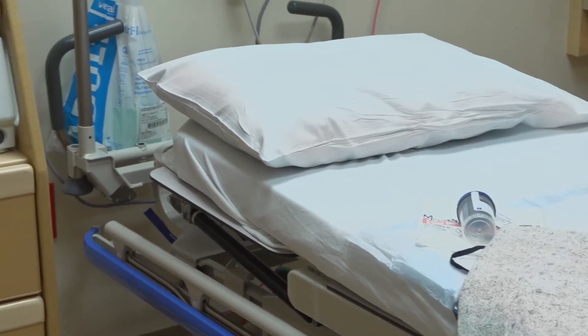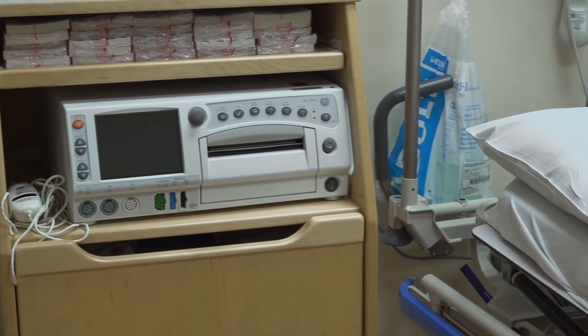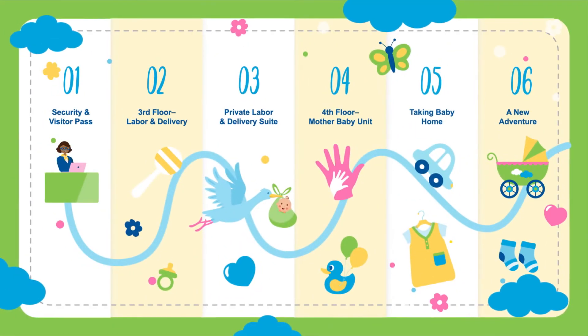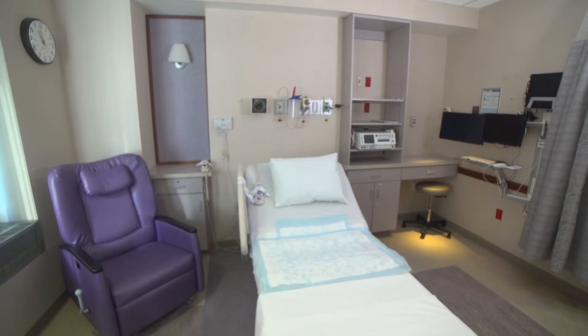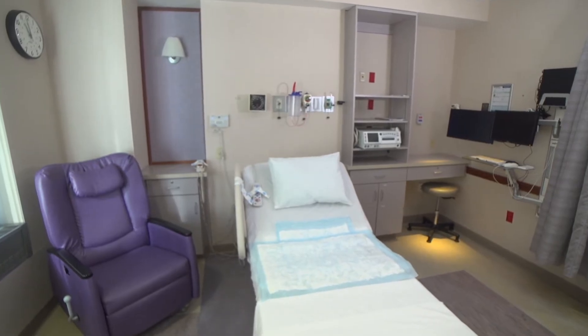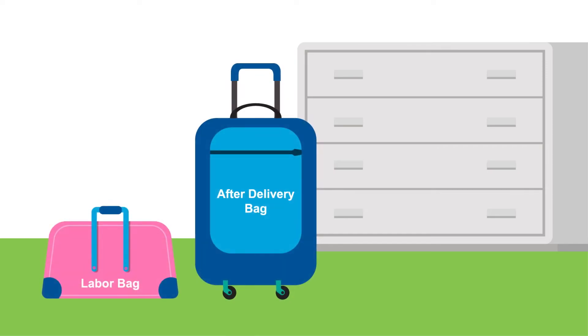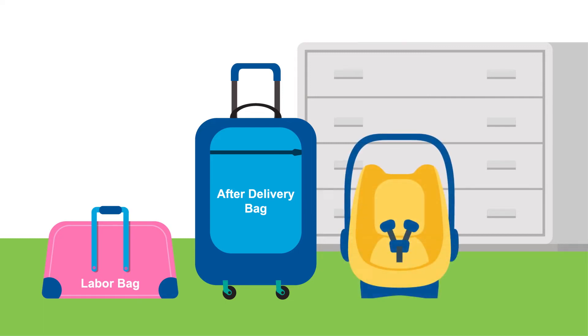You may be placed on a fetal monitor and examined by a member of our care team. If the team determines that you are in labor, you will be transferred to a private labor and childbirth suite. At this point, you'll want to be sure you've come prepared. Bring only what you need for your stay. We recommend preparing two separate bags — one for labor and childbirth, and one for after delivery. And don't forget to install the car seat.